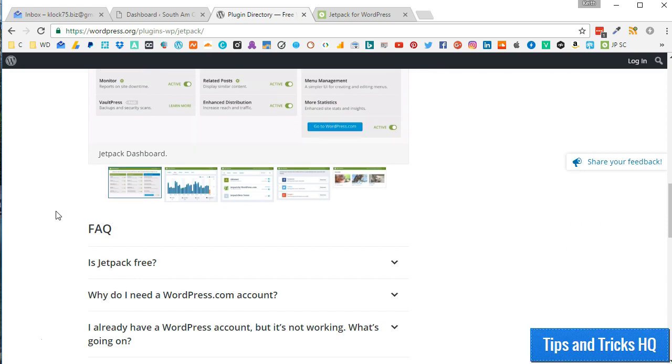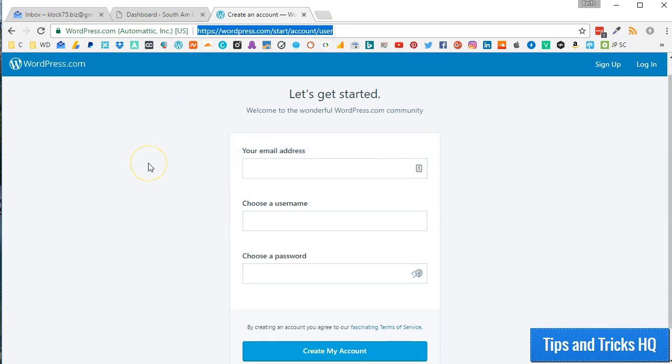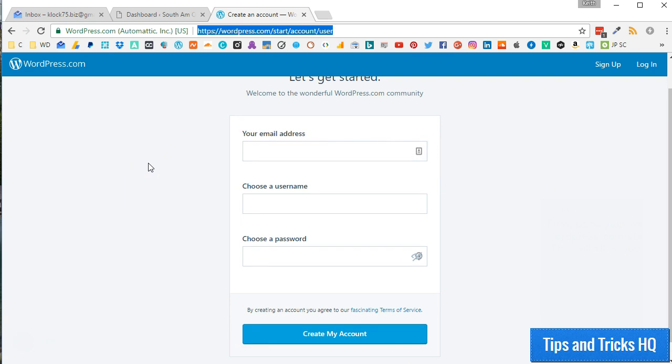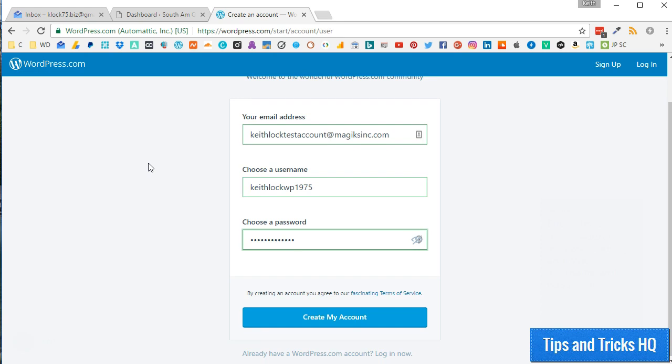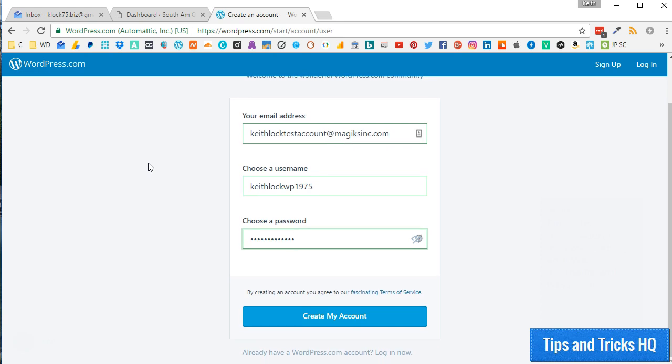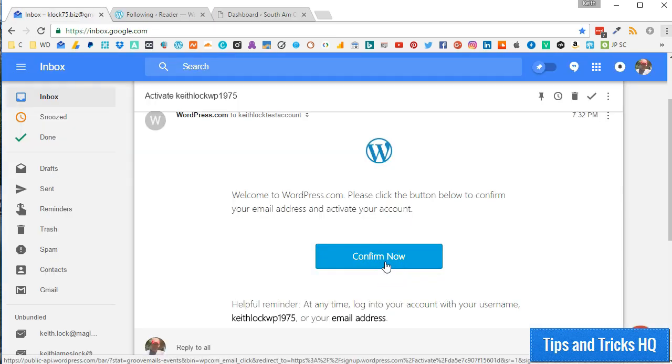Let's go through those steps quickly right now. First, point your web browser to wordpress.com/start/account/user. This will allow you to create an account without having to also create a WordPress.com website. Fill in the registration form with an email address, username, and password. Click the Create My Account button. Click the Confirm Now button in your email to activate your WordPress.com account.